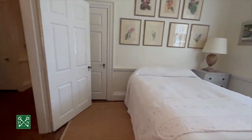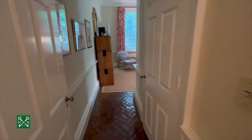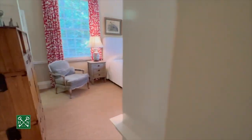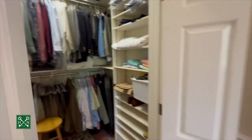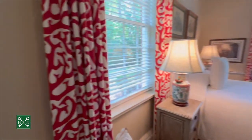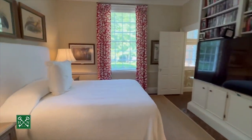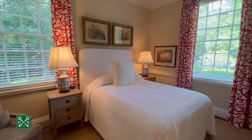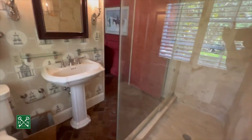Next up, the master bedroom. Before we head in, there's another big closet here. It's a very nice big bedroom with a walk-in closet featuring custom built-ins and pull-out drawers. Plenty of room for a king-size bed, with two large windows. The ensuite bath has a shower and a pedestal sink.